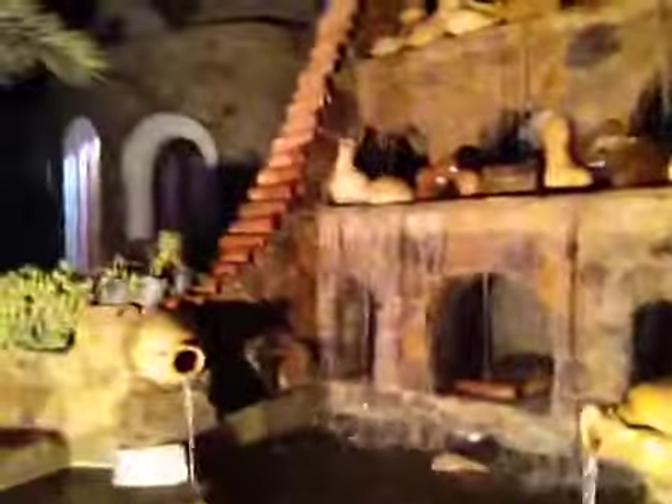This is my favorite part of the hotel — I love this fountain.